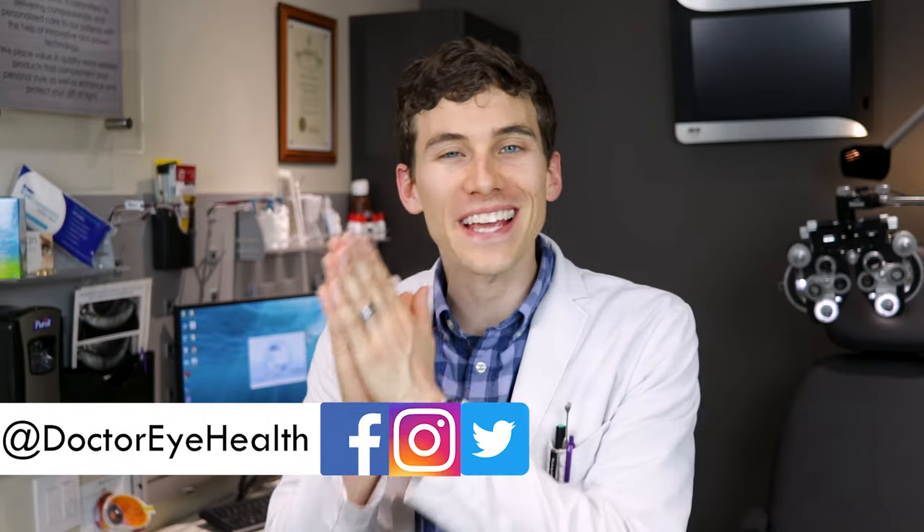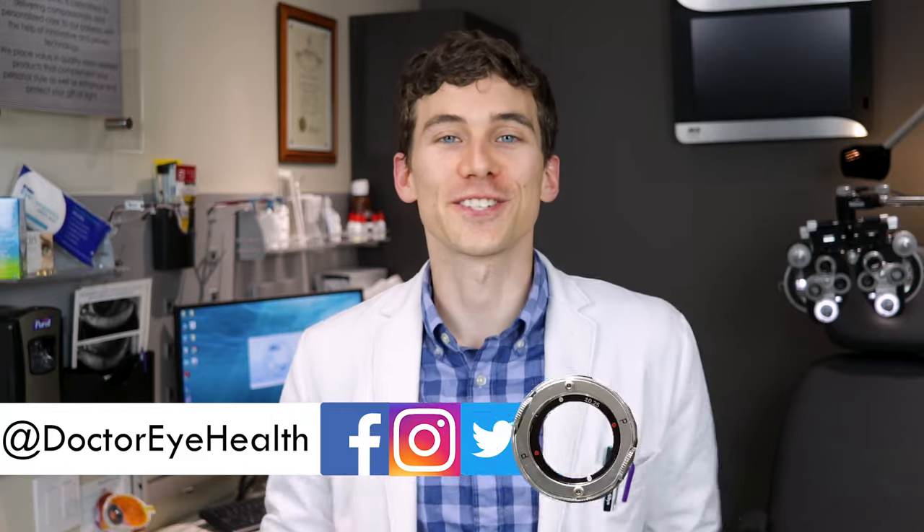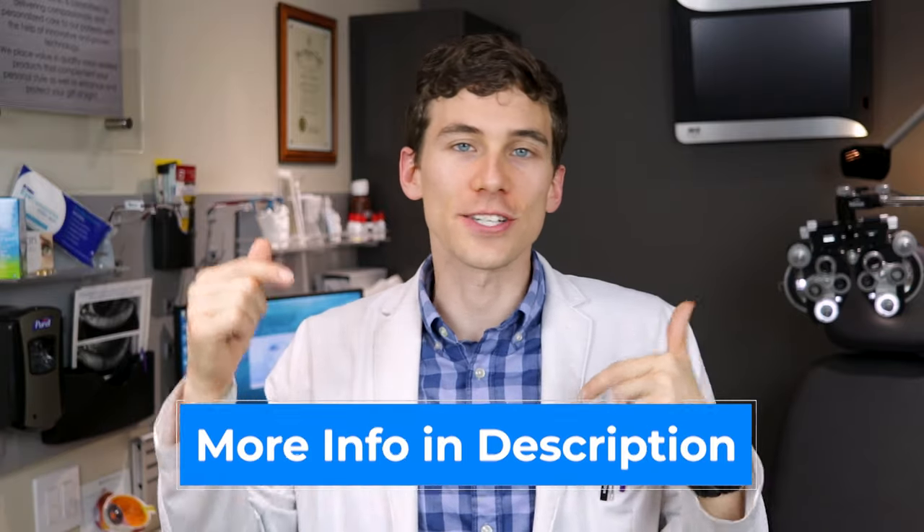I am Dr. Joseph Allen here on Dr. Eye Health. The channel helps you learn about the eyes, vision, and finding the best vision products. So if you're new here to the channel, consider subscribing. Also, remember at any point throughout the video, I always include additional information and links in the description below in case I forget to mention anything.